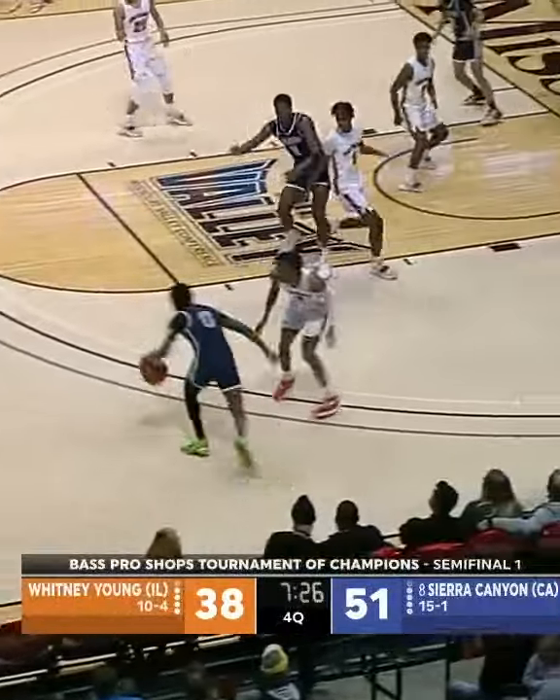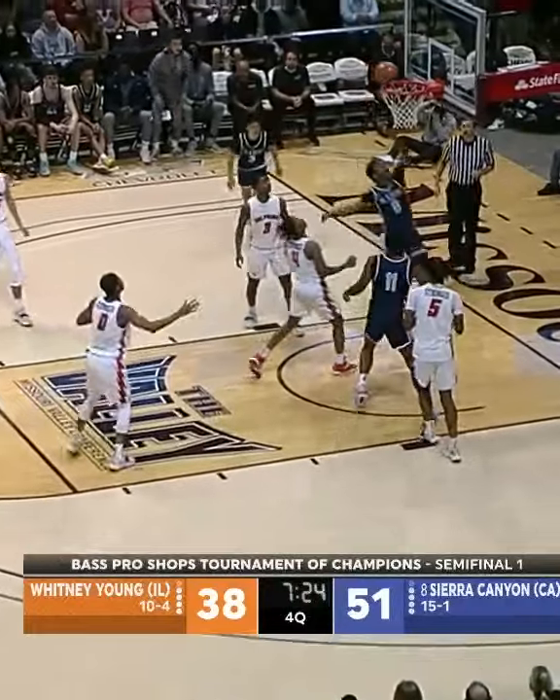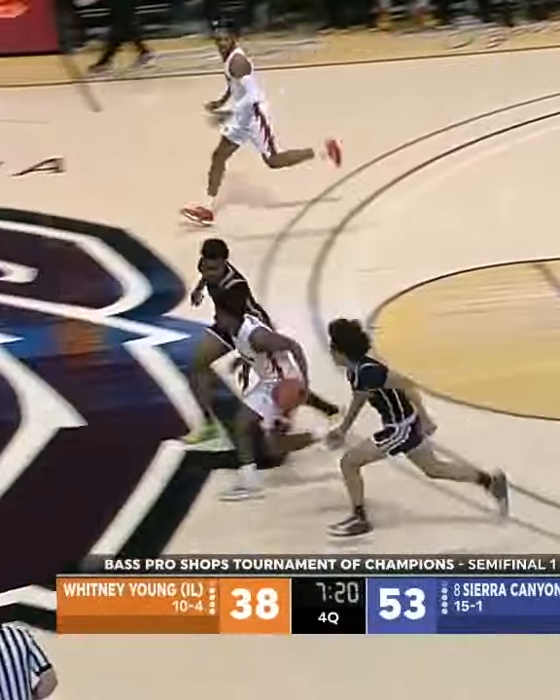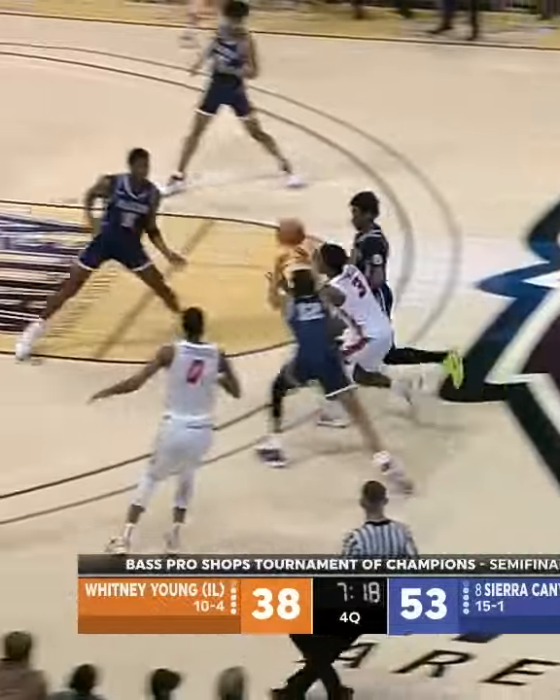Sierra Canyon pushing it right back up. Good drive. James all the way in and scores with the left — straight line to the rim. Good dexterity with that offhand.